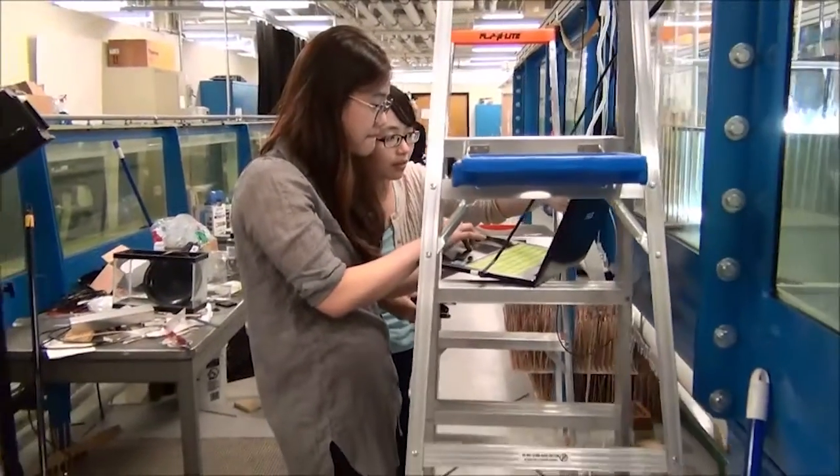Teaming up with a grad student and really seeing the type of research that is happening in the field today was really great, and being able to handle equipment that I never imagined I would ever be handling.